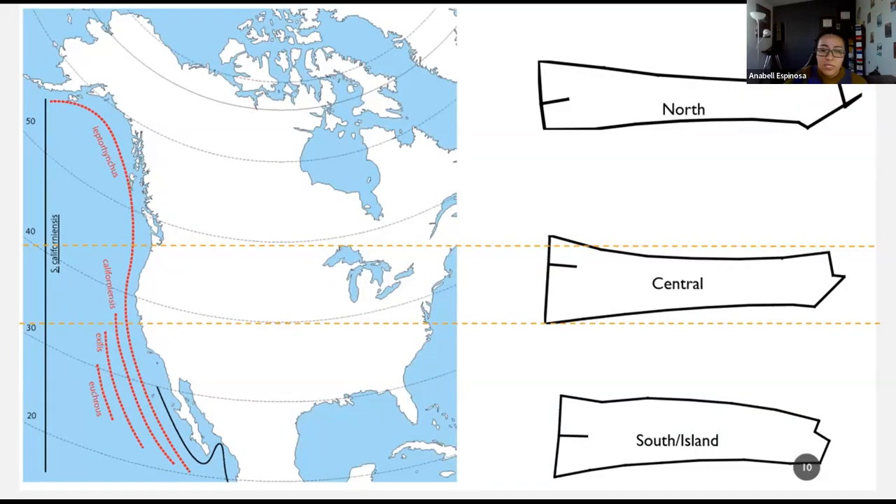California Syngnathus morphospace is grouped based on population latitude location. South and island individuals have a wider and shorter snout with a convex shape on top. Northern locations have a thinner and elongated snout. Individuals from central locations have a thinner snout, slightly less elongated than the northern variation — an in-between shape. Syngnathus snout shape may be associated with prey use as seen in various marine species. Therefore, it is necessary to look at zooplankton differences across the latitudes where California pipefishes are found.